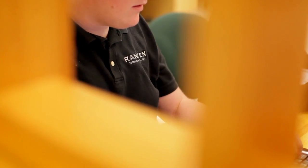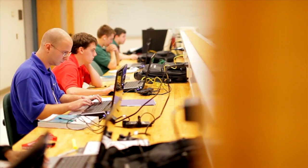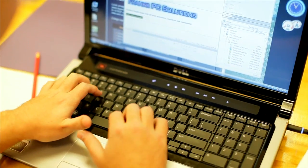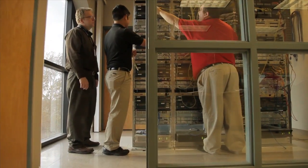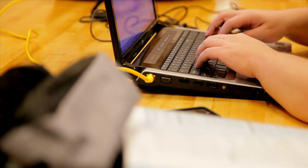Students spend time learning the unique features and the benefits of each career field available to them. Then they are able to choose between four track options: internet and web-based technology, network architecture and design technology, network and database administration technology, or network systems management technology.